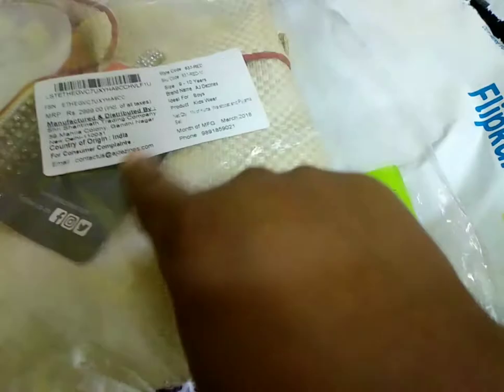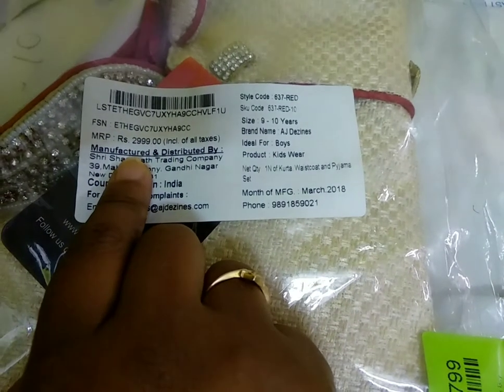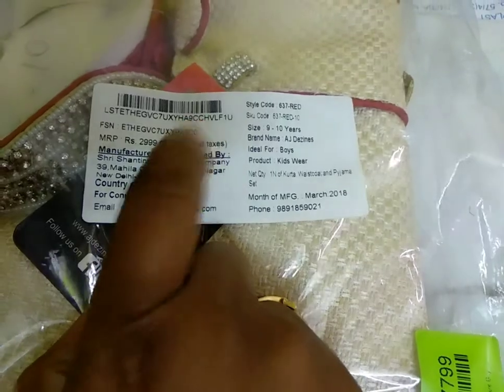It is a kurti and pyjama set along with a coat jacket. I have bought it for around 799 rupees, where the MRP is 2999 as displayed here. I'll open it and show you how it looks.